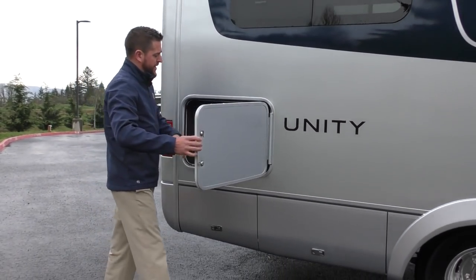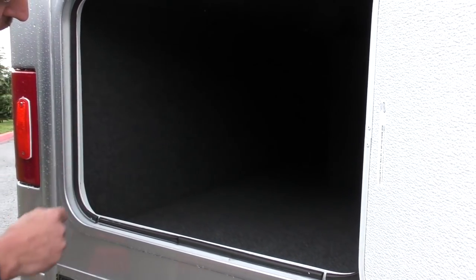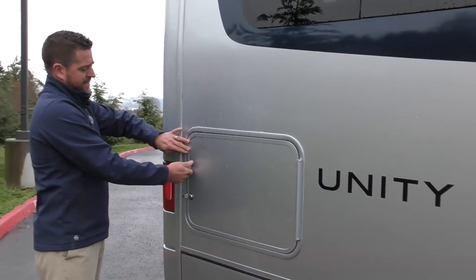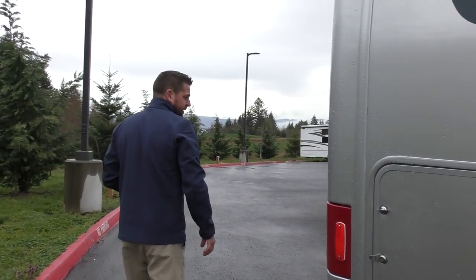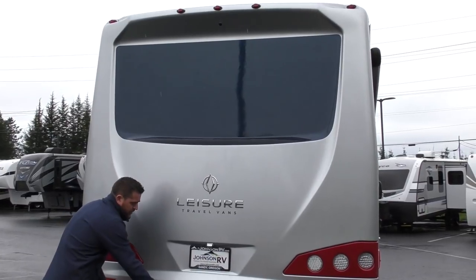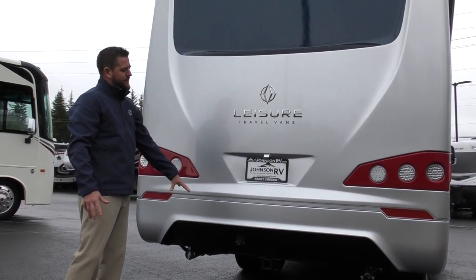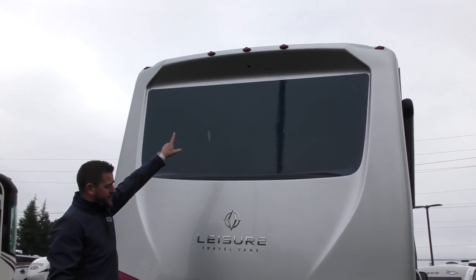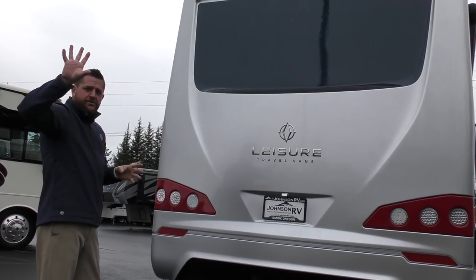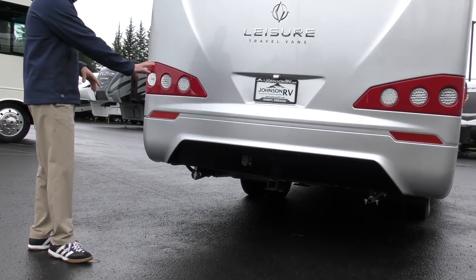One of the big features on this twin bed model is the exterior pass-through storage. It goes all the way through so you can put those long items in there; there's a light inside you control from within. It has a latch and you can lock it to keep everything secure. Coming around to the back, we've got a two-piece fiberglass cap — one big piece on top and one lower piece, so if someone runs into you or you back into something, you're not replacing the whole back cap. Integrated up top we have a backup camera that can be left on at all times and is manually adjustable on the outside, so you can view what's on your hitch or see traffic behind you. There's also a 5,000-pound towing capacity with a seven-way plug.